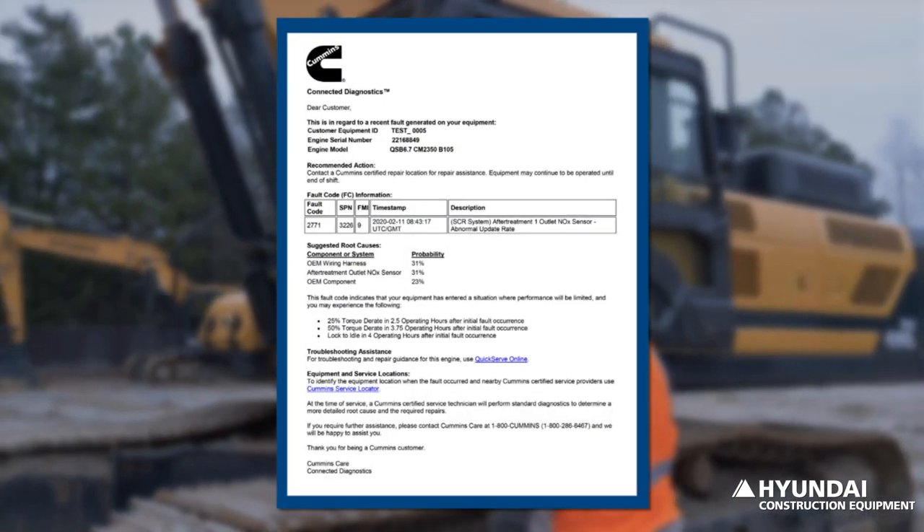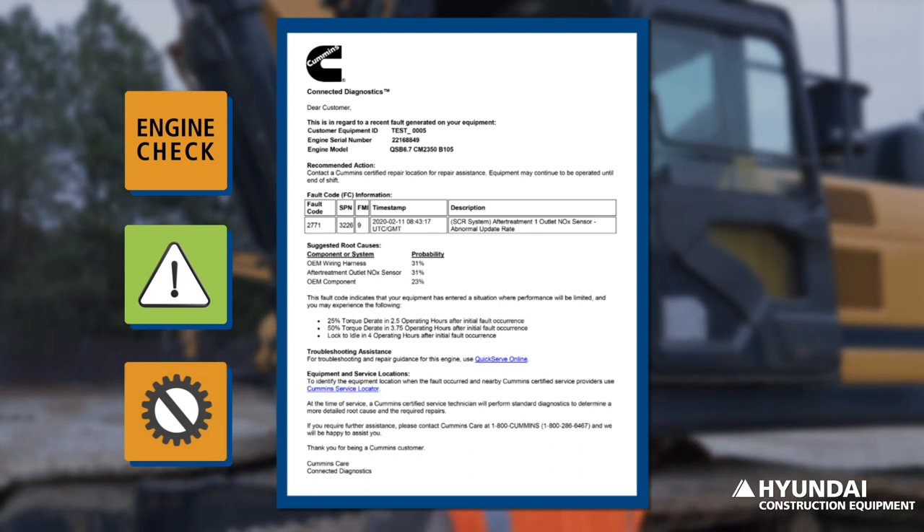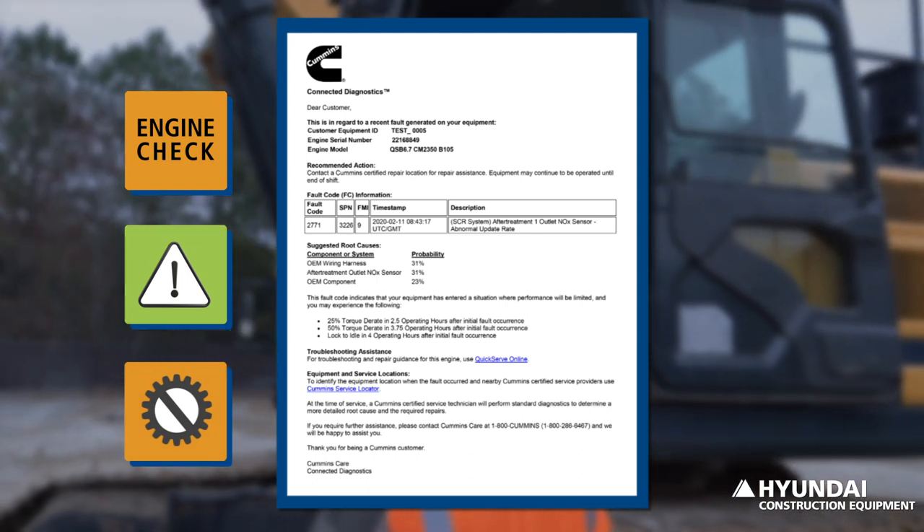ECD — Engine Connected Diagnostics — is a cloud-based service between Cummins and HiMate that supports technicians and dealers in monitoring engine fault codes, to help ensure technicians arrive on site with the necessary tools.